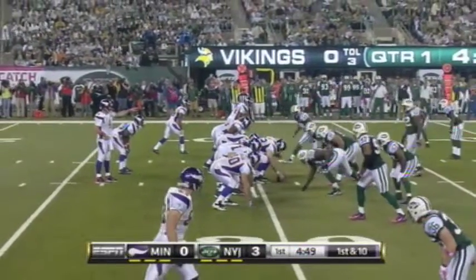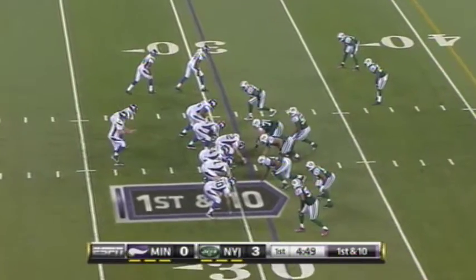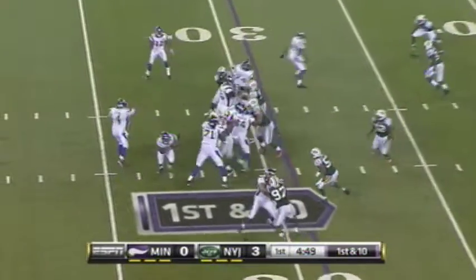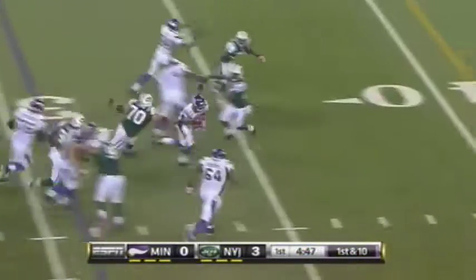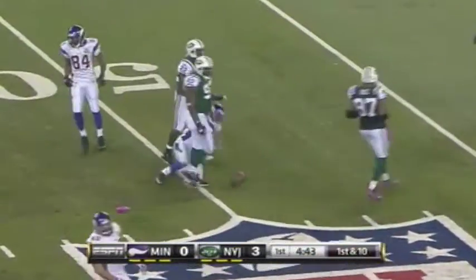That guy didn't get any kind of chance to throw the ball against this defense. For throwing his 500th touchdown pass tonight, it's Percy Harvin on the run and he gets to midfield.